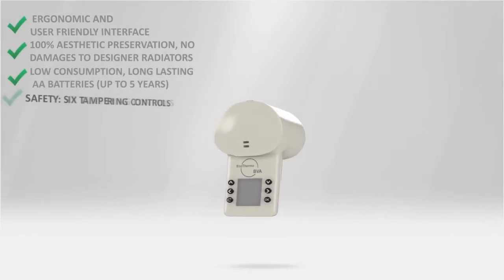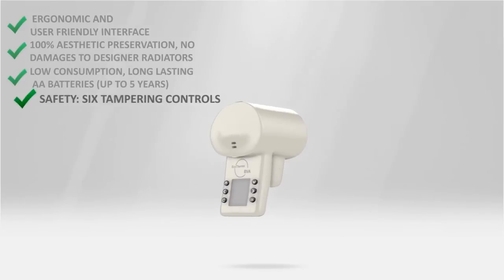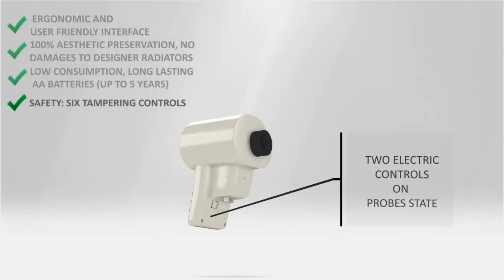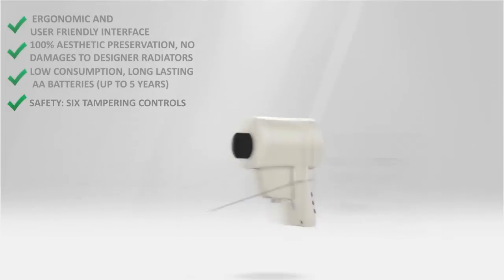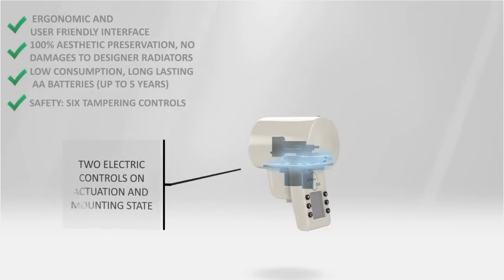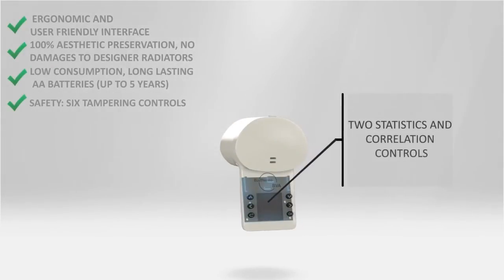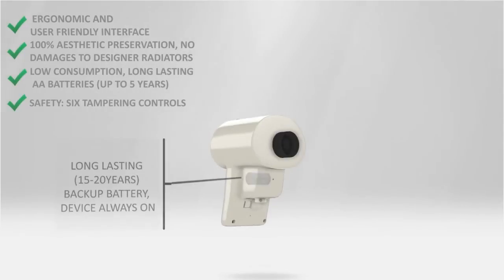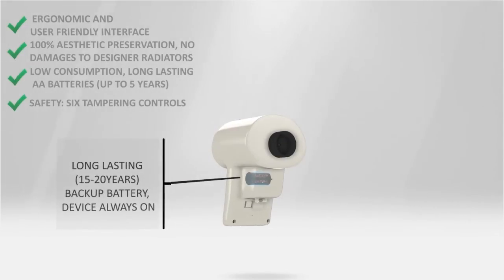Cost allocation implies responsibility, so tampering detection is a must. BVA and EcoThermo systems perform six checks on probes, electronics, and mechanics, and statistical correlations to detect any tampering attempt. These still continue to work even when the batteries are removed, because a 20-year standby backup battery is included.